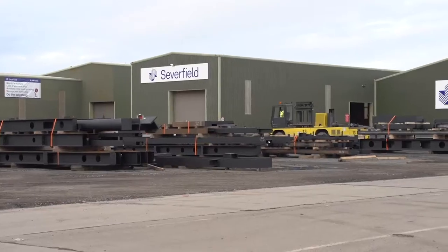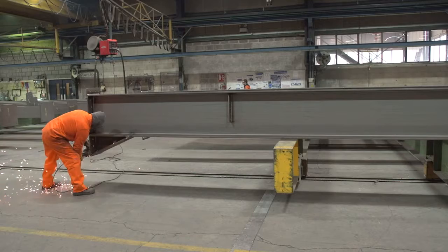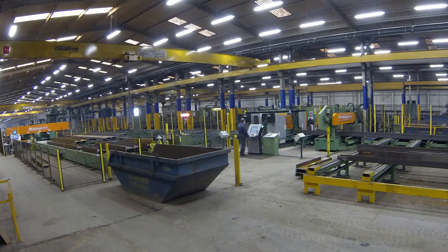Seven Fields has evolved since its establishment in 1978 in a vast way. It started off as a small one-shop fabrication shop, which was around about 200 metres long. It's evolved now and we've added nine further fabrication lines.